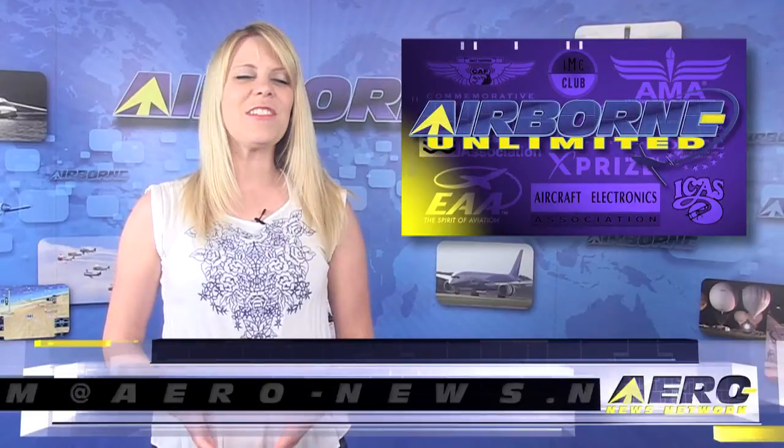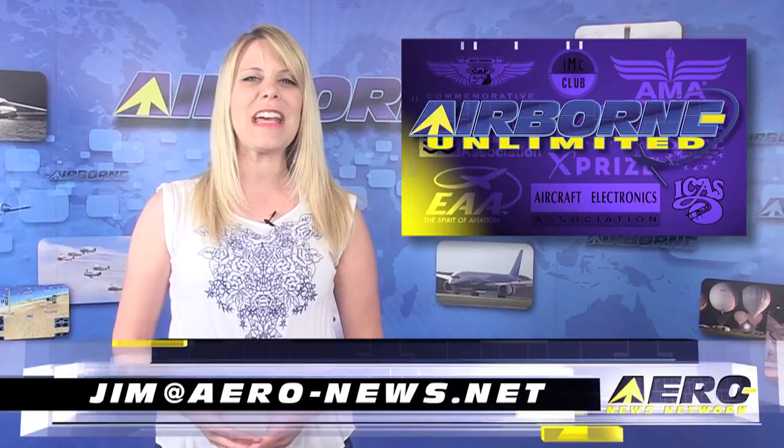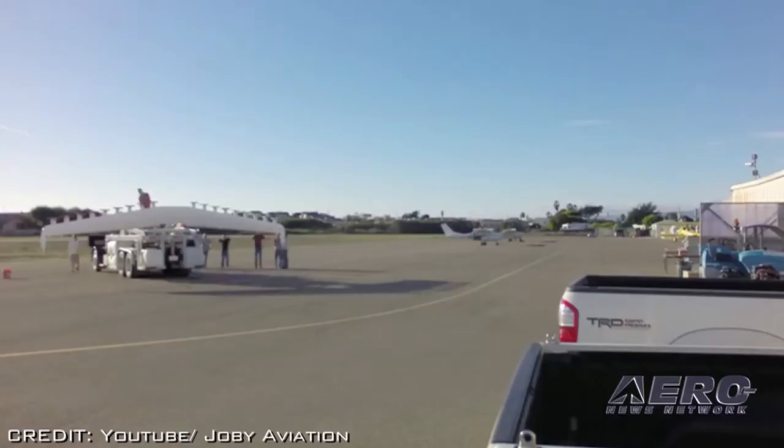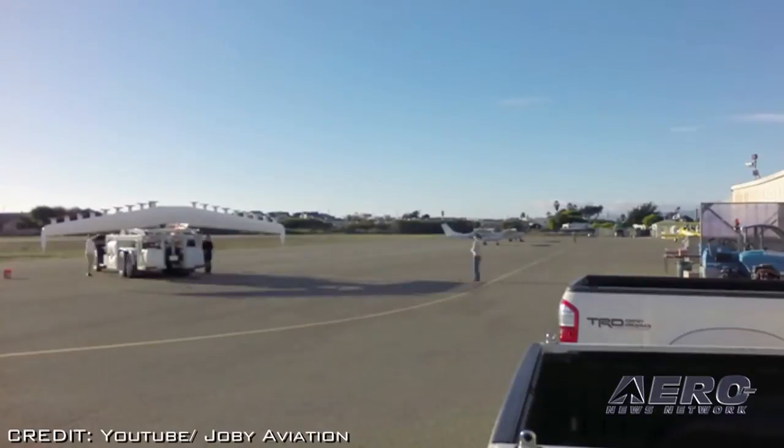Welcome back. If you'd like to be a supporter of Airborne Unlimited, send an email to Jim at aero-news.net. Much like everyone in the RC model aircraft business, NASA now has an electric flight project. It's called Leading Edge Asynchronous Propeller Technology, known as LeapTech.